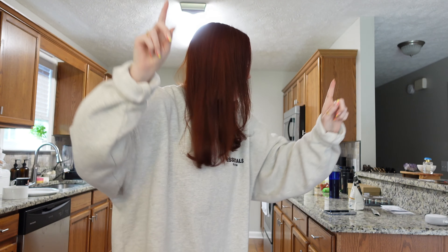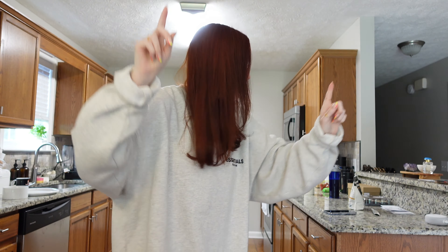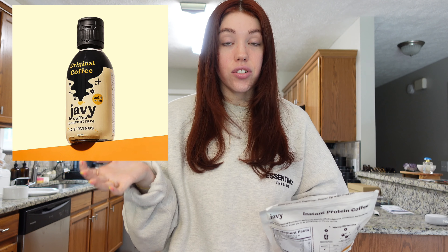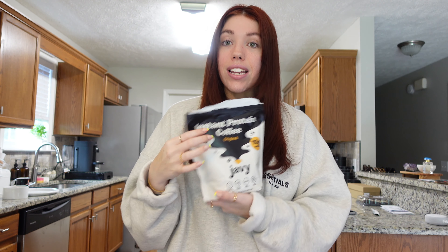Good morning everyone, it is Monday, we're starting off a brand new week and brand new vlog. I wanted to start off this vlog by introducing you to our sponsor for this portion of today's video: Javi Coffee. I have worked with Javi Coffee in the past and I really enjoyed their coffee. They sent me over a coffee concentrate and it was really good, but this right here is their new product.